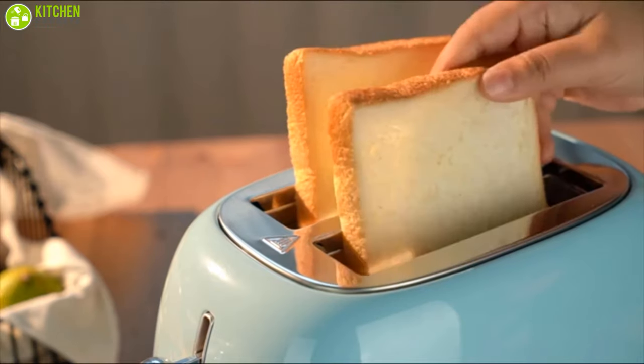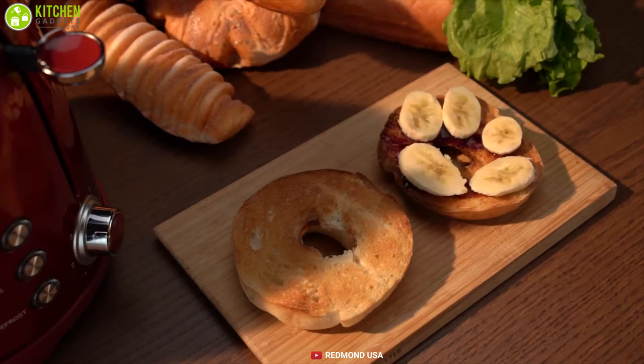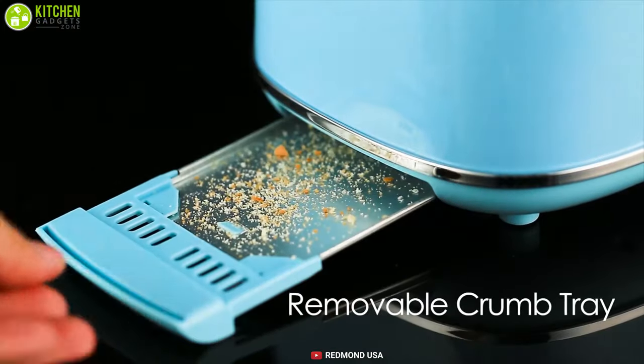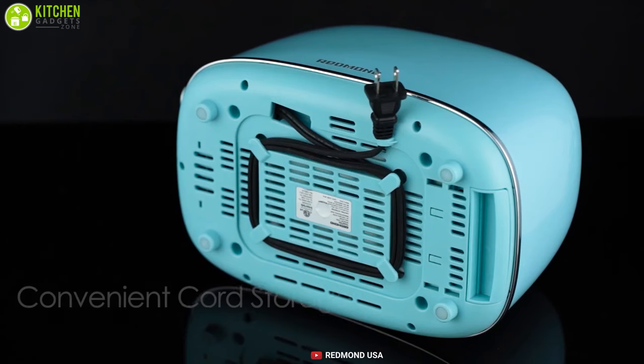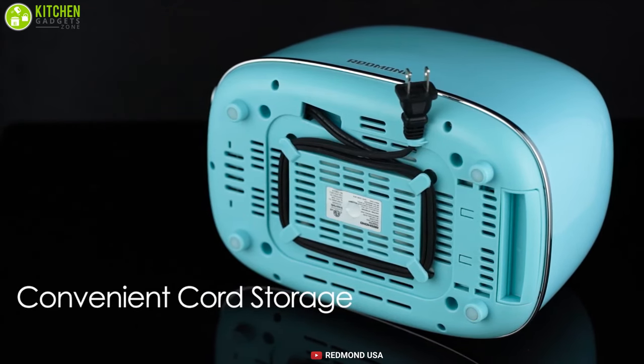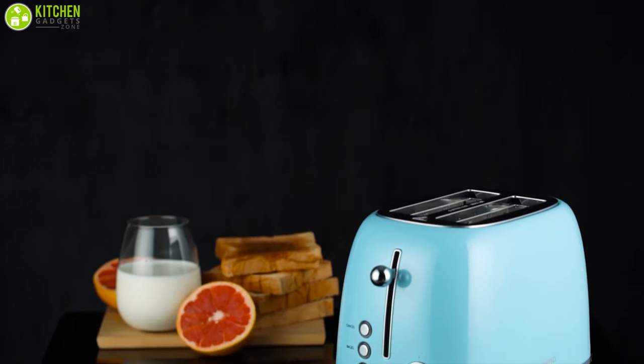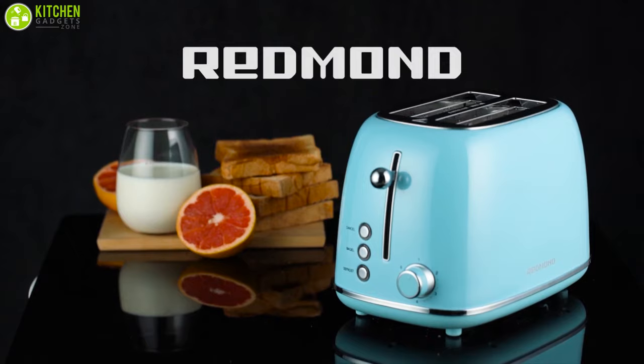This toaster comes in a compact small size and consists of a high-lift lever, removable crumb tray, LED indicating buttons, and a cord wrap storage for your own convenience. Start your morning with easy toasting experiences with the Redmond Toaster and add a classic retro vibe to your kitchen.